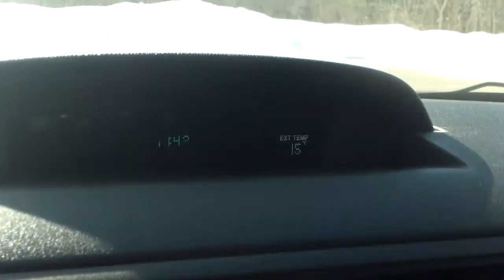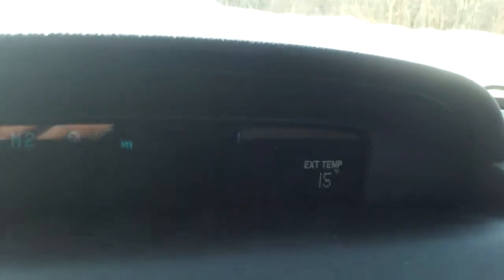Right over here we have some information right up there. That just tells us what time and what temperature it is. And if you turn on your radio, it also will tell you what station you're listening to.